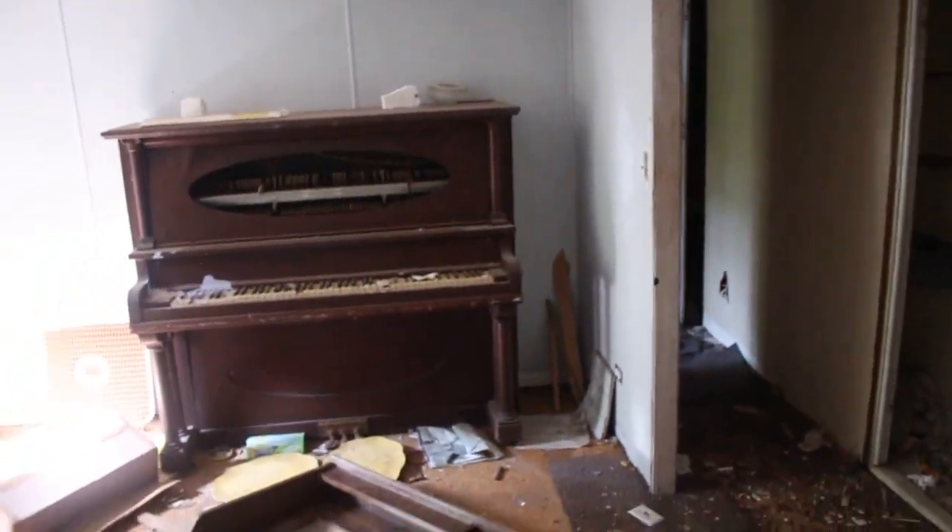Currently I'm inside the abandoned house right now. We're about to explore it and see what's left in here — probably nothing because it seems like it's been looted. But come take a look for yourself.